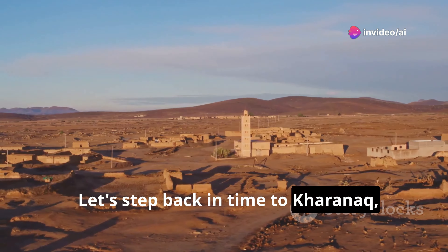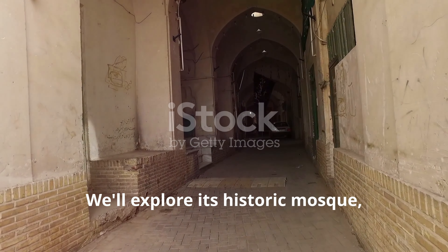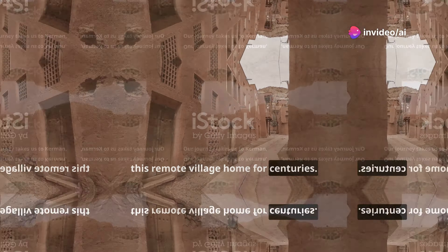Let's step back in time to Kharanaq, a beautifully preserved desert village seemingly frozen in time. We'll explore its historic mosque, impressive caravanserai, and ancient citadel, imagining the lives of those who called this remote village home for centuries.